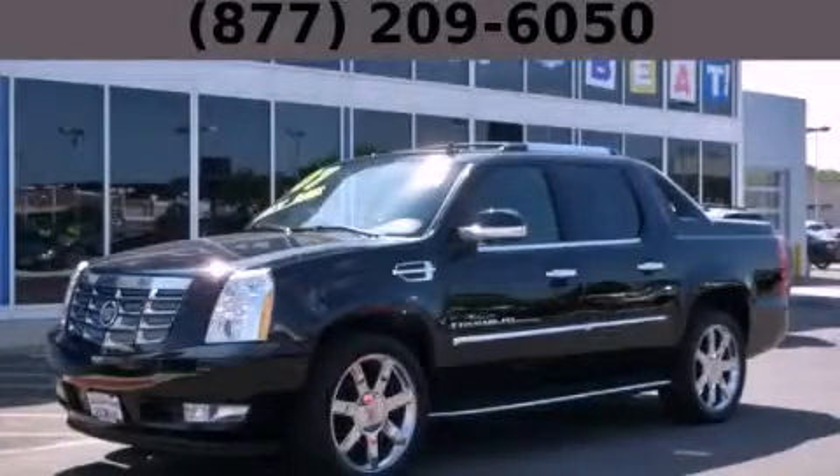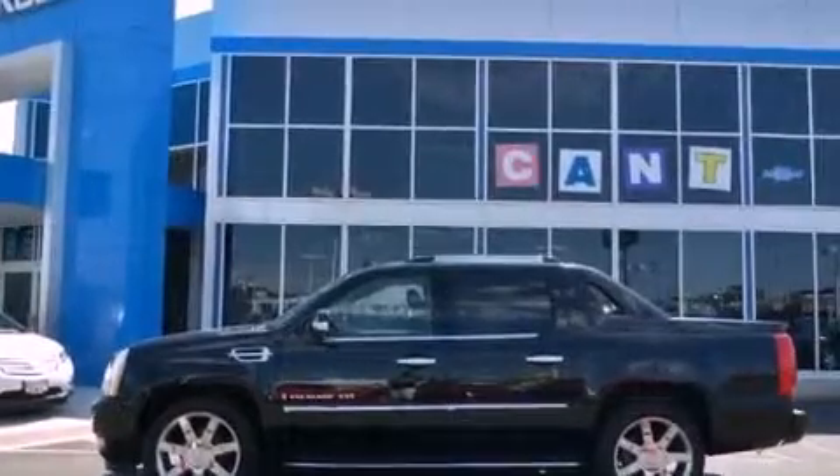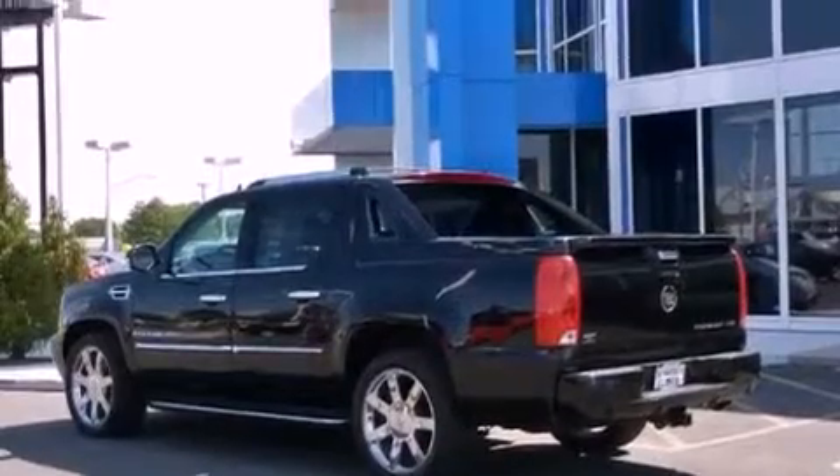This is a 2007 Cadillac Escalade, a luxurious package designed with the finest elements in mind. It has a 6.2-liter 8-cylinder engine and an automatic transmission.